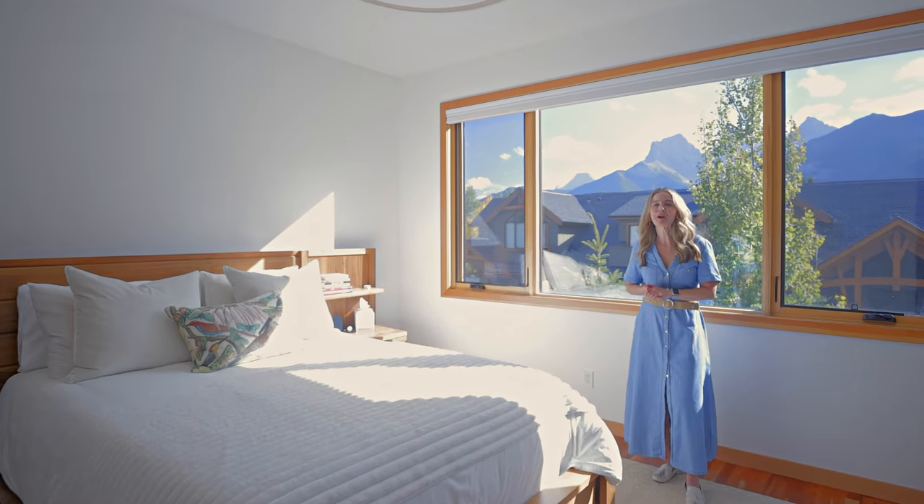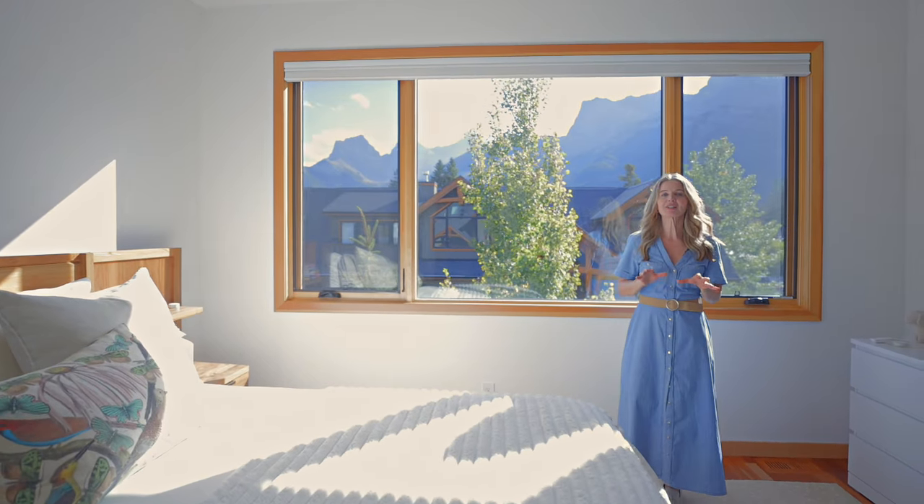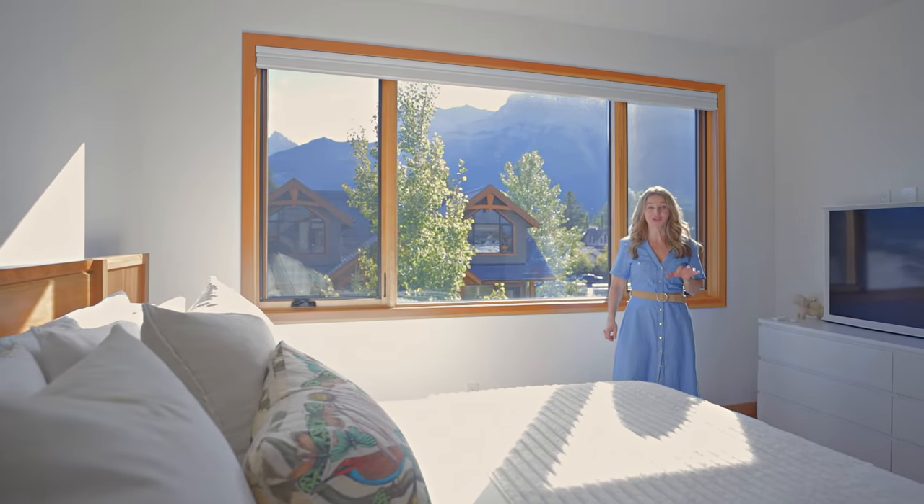Upstairs in the primary bedroom, we've got amazing views of the Three Sisters and a gorgeous en suite that has those same Italian porcelain counters that the kitchen has.